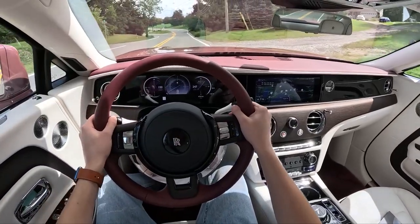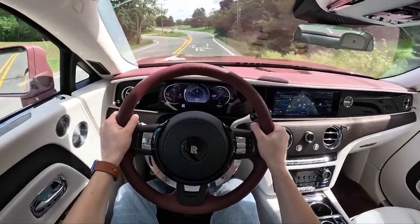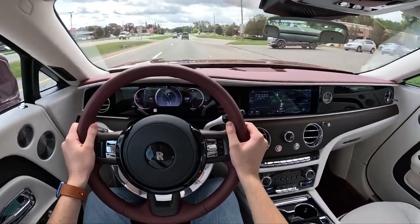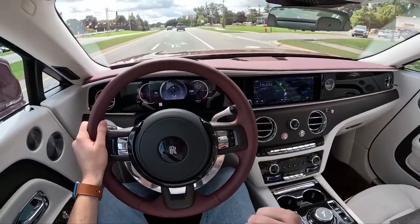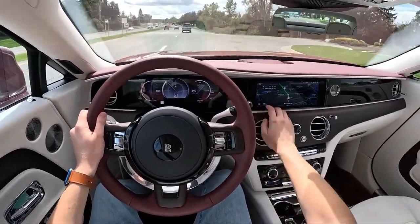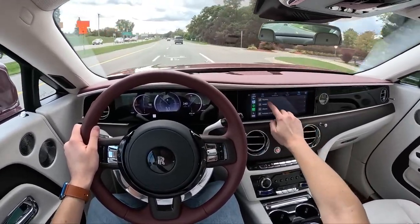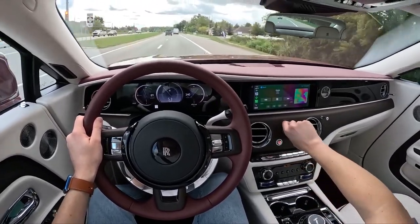Let's go from a complete stop and see how the Spectre gets off the line. With Spirit, you also get wireless CarPlay, which we're going to test out here in just a minute for our sound system test with this bespoke audio system. I'm excited because Rolls-Royce has some of the best sound systems of anyone. So let's go ahead and do that now as we're rolling along. I'm going to get the sound system test queued up — and of course the song that we all know and love. Let's see how it sounds here in the Spectre.